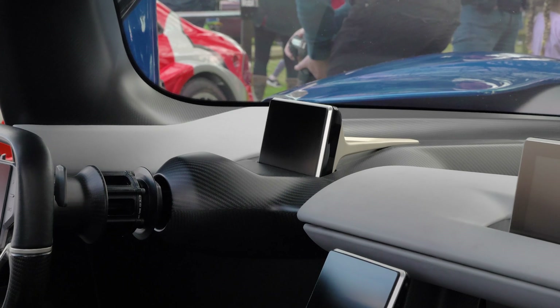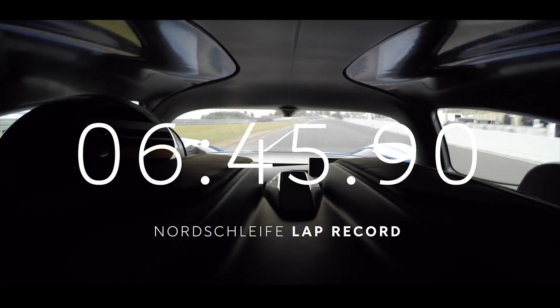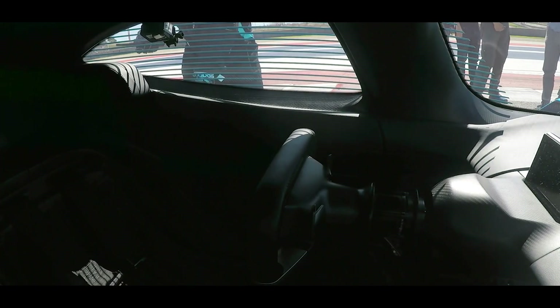It's no surprise then that back in 2017 the EP9 set a lap record at the Nürburgring in Germany, and it also set an autonomous lap record at the Circuit of the Americas.